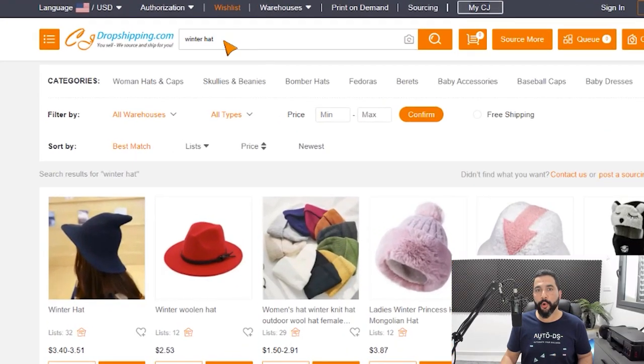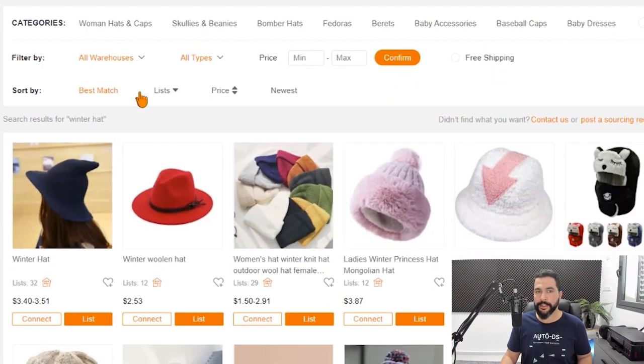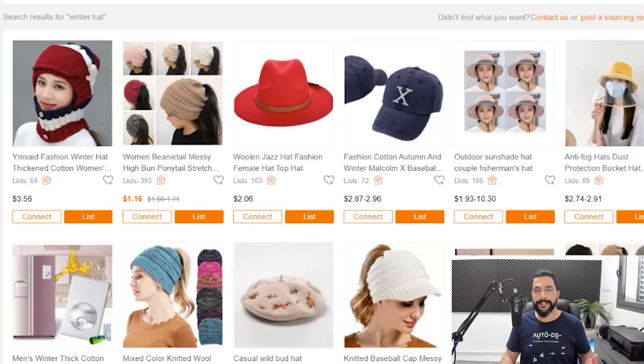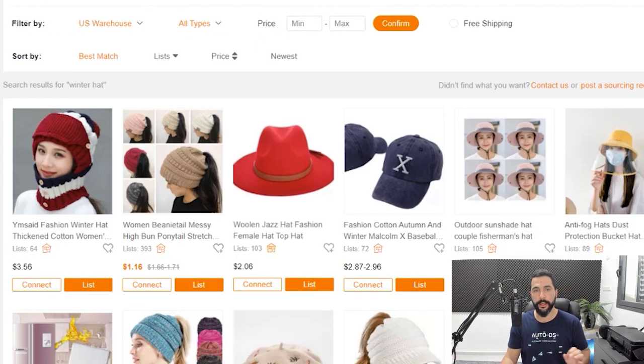Here on CJ Dropshipping, I made a quick search for winter hat. On top we have a whole bunch of filters, and in this example I'm dropshipping to the US market, so I want to dropship from US warehouses for quick and fast domestic shipping. I'm going to click on filter by US warehouses to see all the winter hats stored in US warehouses.